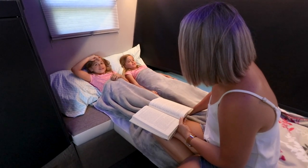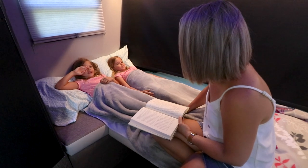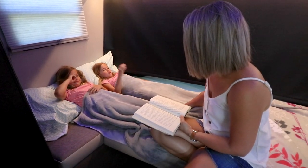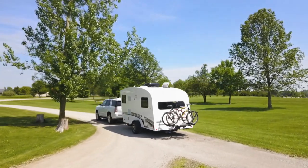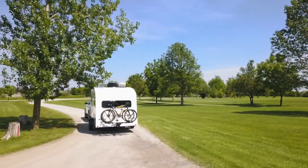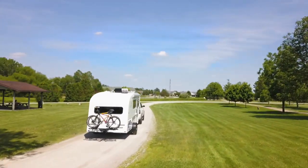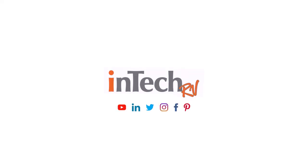The elegant lounge and dinette seating area effortlessly converts into additional sleeping space. Soul Horizon's space, innovation, and luxury is what sets itself apart. Find your nearest InTech dealer and experience the Soul Horizon for yourself.